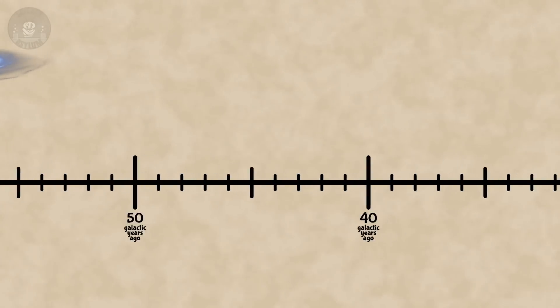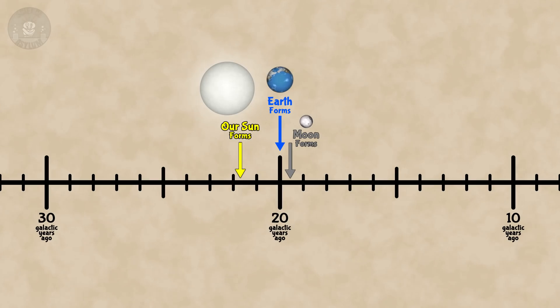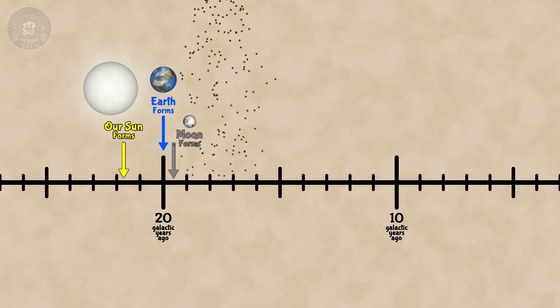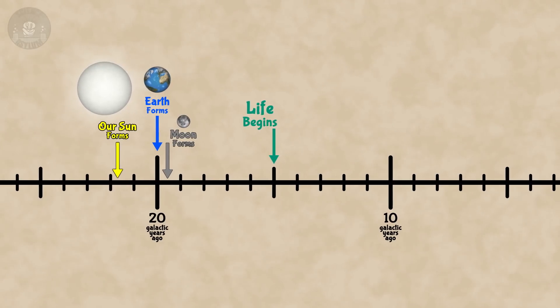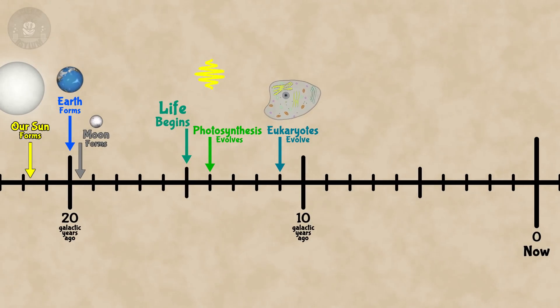Can we do geologic time too? Sure, why not? The Earth formed 20 galactic years ago. The Moon formed about 160 galactic days later, so not long after. The Earth spent a few galactic years being continuously bombarded with space rocks. Around 15 galactic years ago, that bombardment slowed just enough for life to form. Seriously, life formed the moment it was possible. By 14 galactic years ago, photosynthesis had evolved in cyanobacteria. By 11 galactic years ago, some living cells had formed a cell nucleus. At this point, Earth still only has single-celled life.